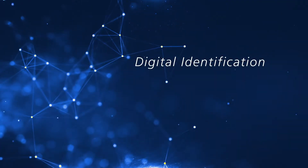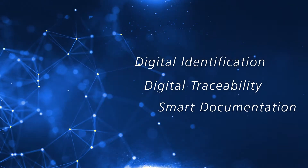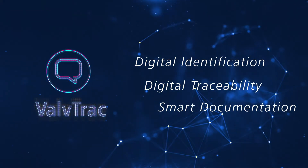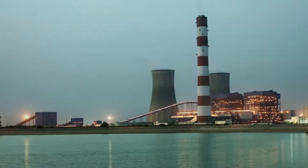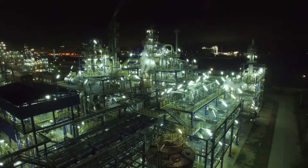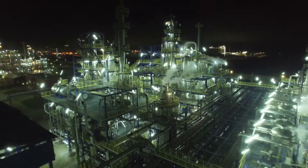Digital identification, digital traceability, and smart documentation – that is the ValveTrack promise. ValveTrack is a reliable and cost-effective solution for large valve installations. In fact, ValveTrack is in operation at one of the largest refineries in the world.